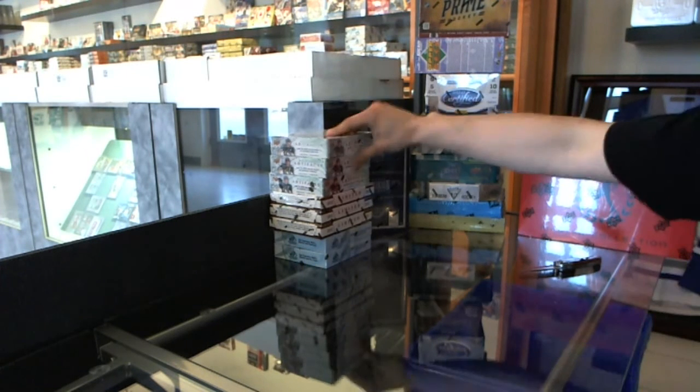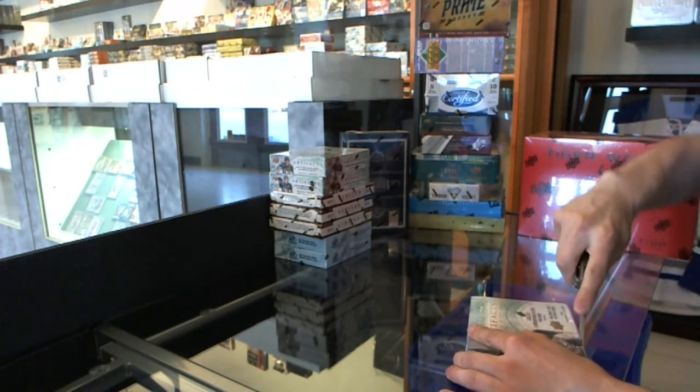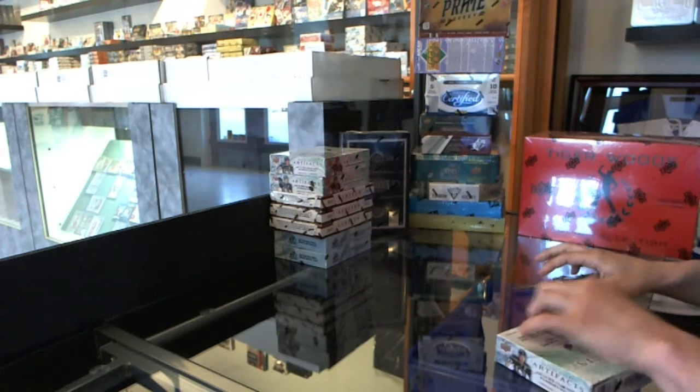Here we go, C&C group rig number 1993. We're going to start with the three boxes of 12-13 Upper Deck Artifacts.